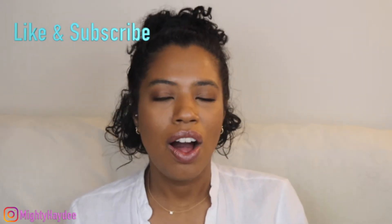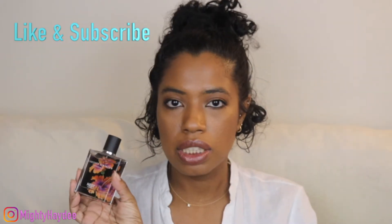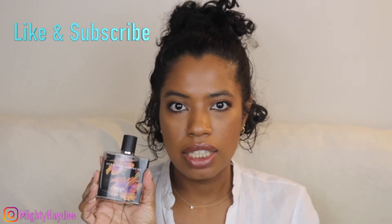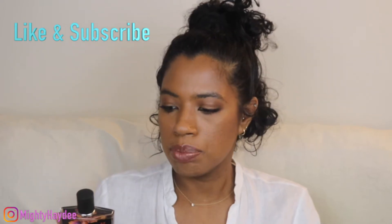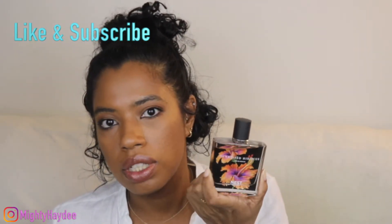Hi guys, welcome to my channel. On this video I want to talk about a new fragrance to me, which is this perfume by Nest — it's called Sunkissed Hibiscus. I purchased this for my birthday. It comes in two different sizes: a smaller travel size and this regular size, which is 1.7 ounces. This bottle currently retails for $78, and the box said a shelf life of 36 months.